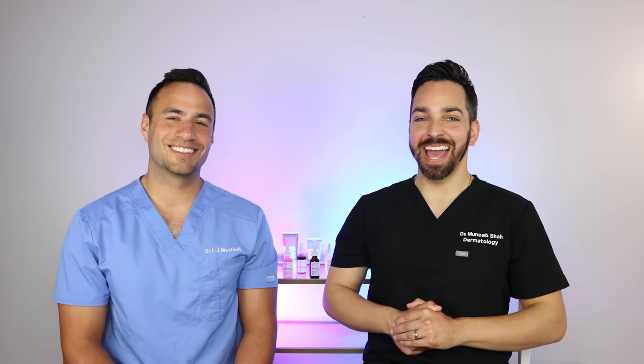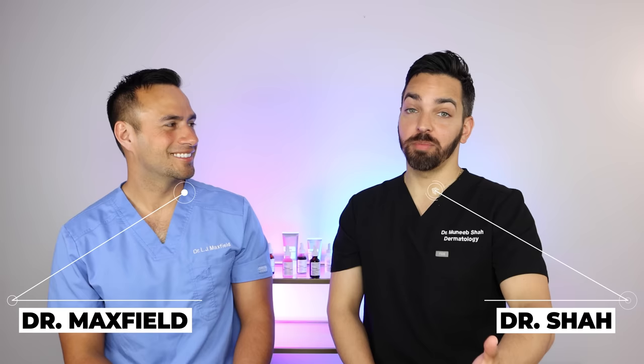What's up everyone? We're back. Dr. Maxfield. Dr. Shah. Welcome back to our channel, Dr. Lee, where we talk about all things skincare and dermatology. Today, we're going to focus on a particular brand, actually. We don't do this probably often enough, but today is going to be The Ordinary.